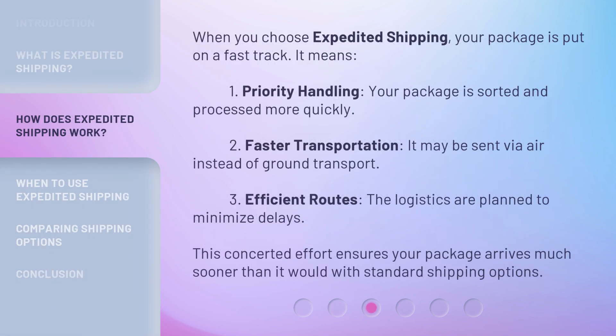When you choose Expedited Shipping, your package is put on a fast track. First, priority handling: your package is sorted and processed more quickly.